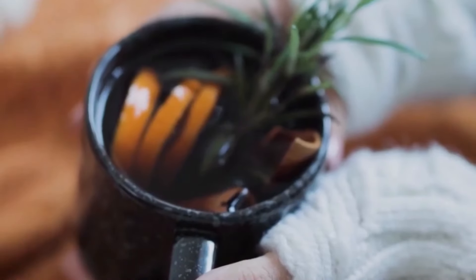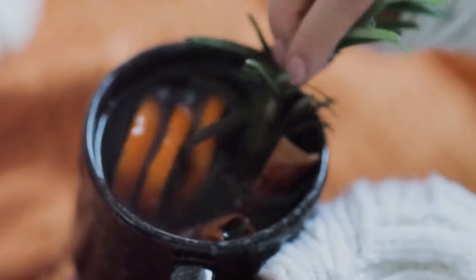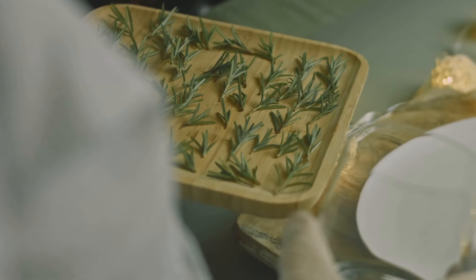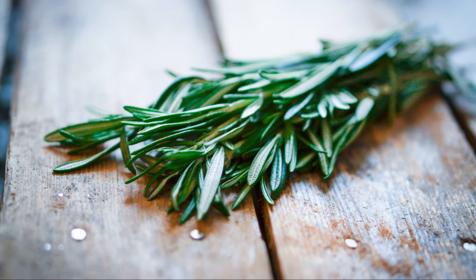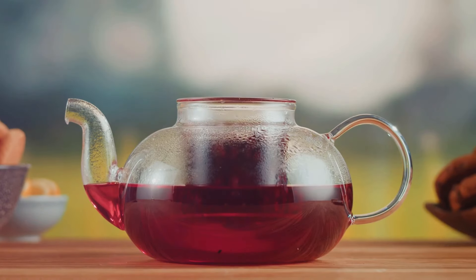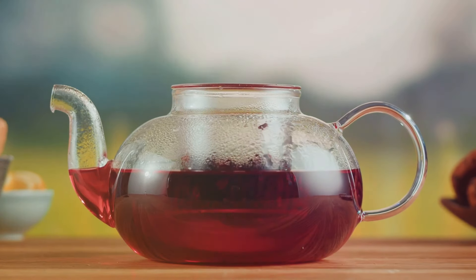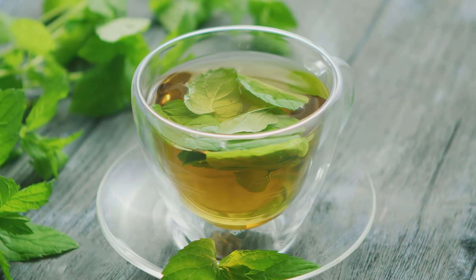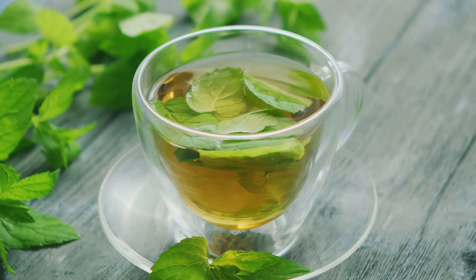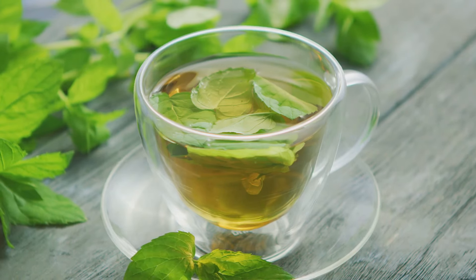Ever feel like your brain needs a little boost? Rosemary tea might just be the answer. It contains amazing compounds called carnosic acid and rosmarinic acid, which have been linked to improved brain function — we're talking better memory, sharper focus, and even a potential shield against age-related cognitive decline. So next time you're studying for an exam or need to concentrate, ditch the sugary drinks and brew yourself a pot of rosemary tea. Your brain will thank you.